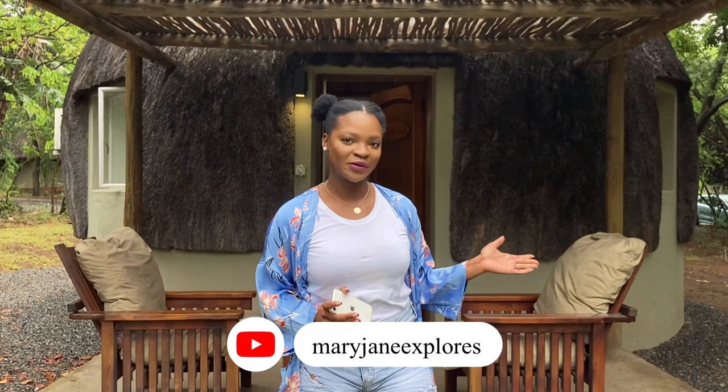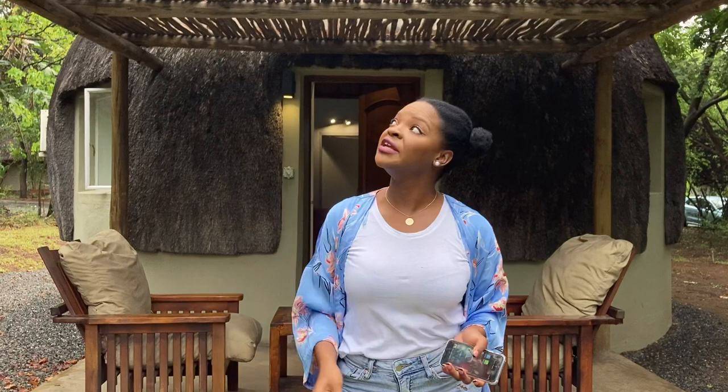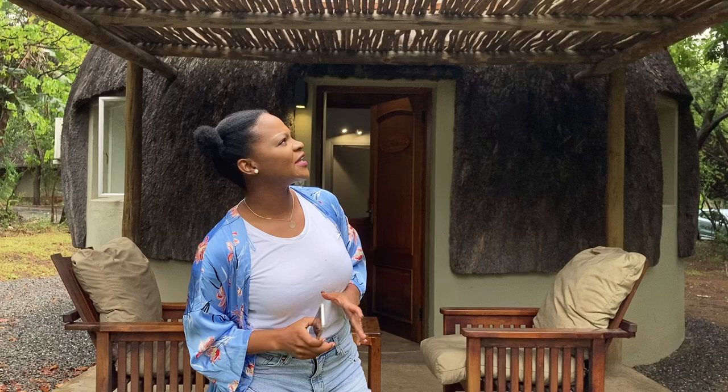Hey guys, welcome to another episode of reviewing places in the safari. Today I am at this huge place called Fagban Lodge and Safaris. It's situated in Palabora and it's a safari place, so it has to be situated close to the Kruger National Park, where if you visit you get to see the Big Five. Unfortunately I got here late on Friday so I'm just going to give you a short tour of our rendezvous.